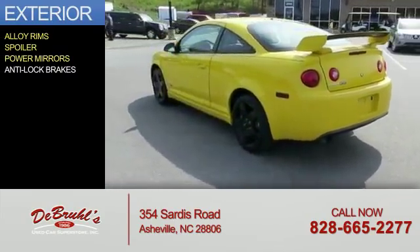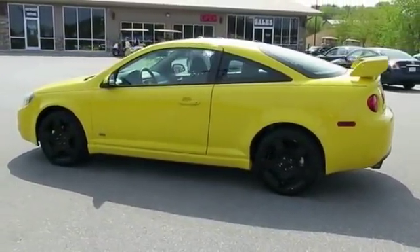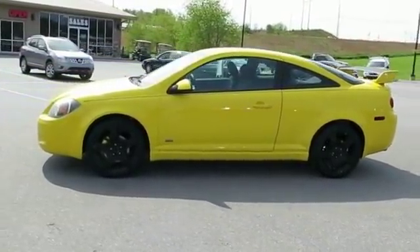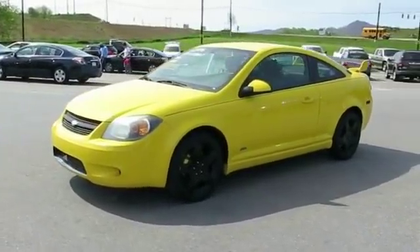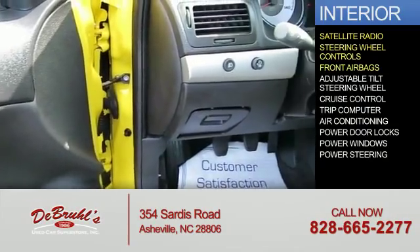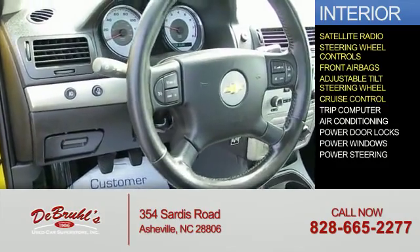a spoiler, power mirrors, and anti-lock brakes. Inside you'll find satellite radio, steering wheel controls, front airbags, an adjustable tilt steering wheel, cruise control, and a trip computer.